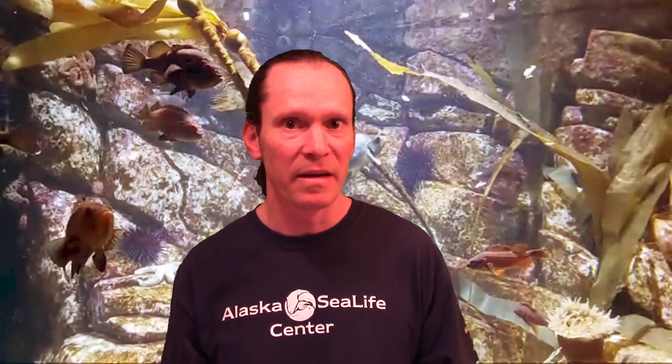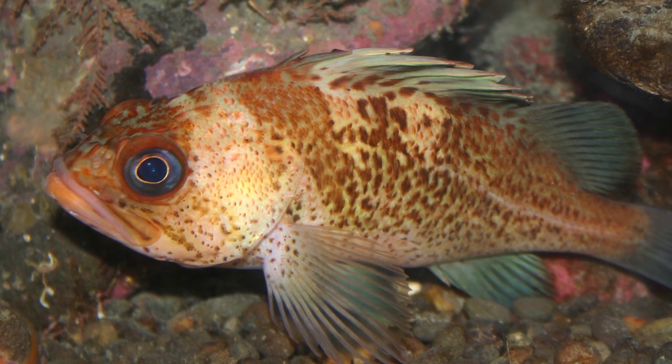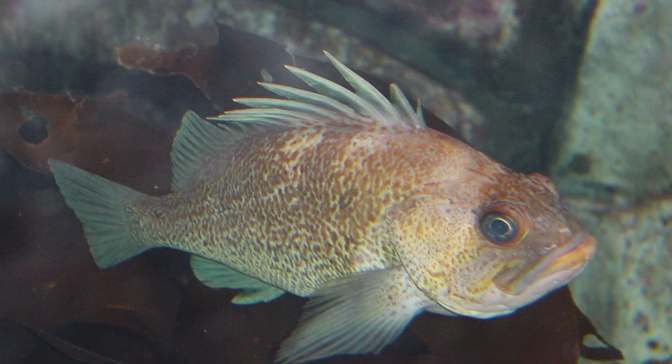Rockfish are members of the Scorpaenidae family, the scorpion fishes. You may be familiar with some of those — they include things like lionfish, stonefish, and scorpion fish. These are fish with venomous spines, and rockfish are no exception. The venom of the rockfish is not terribly strong — it'll give you a painful sting. It's not super dangerous, but it is indeed a sting and you want to avoid it. Our aquarists have to take careful measures to avoid being stung. You want to avoid those dorsal spines on the top and the pectoral fins on the sides as well. Those spines often appear folded back in a more relaxed posture, but if a fish feels threatened, it will stand up those dorsal fin spines in an impressive display, like this little quillback rockfish in this image here.